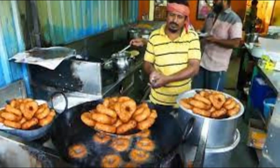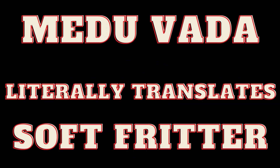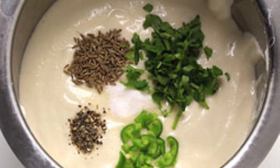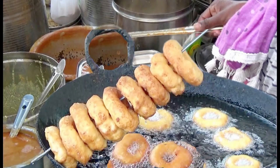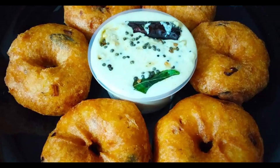Medu vada gets its name from the word 'medu' which in Tamil, Malayalam, and Kannada means 'soft'. So medu vada literally translates to 'soft fritter'. This breakfast snack is made from urad dal batter which may be flavoured with other ingredients such as asafoetida, ginger, cumin seeds, black pepper, chillies, and curry leaves. The soft batter is then patted into doughnut shapes and fried in oil until golden brown. It is usually made with a crispy exterior and soft interior and served with coconut chutney.